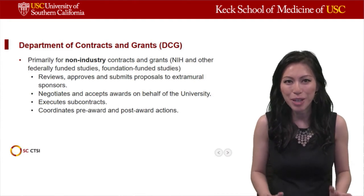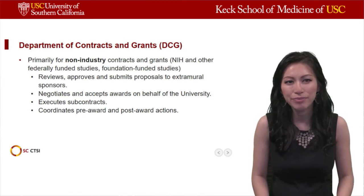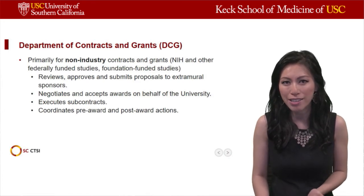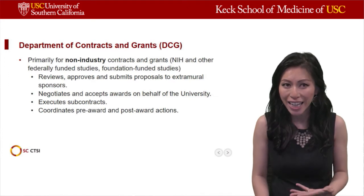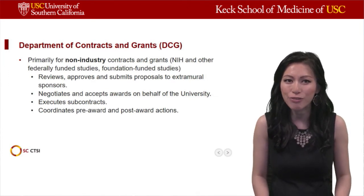First, I will start our alphabet soup. DCG stands for Department of Contracts and Grants. DCG is primarily responsible for non-industry contracts and grants. Specifically, they are responsible for executing NIH and other federally funded studies as well as foundation funded studies.